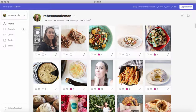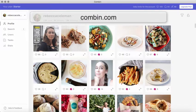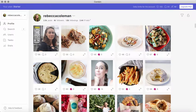This tool is called Combine, and this is what it looks like. You download it onto your computer, onto your desktop. It's a computer tool, and you hook up your own Instagram account to it.